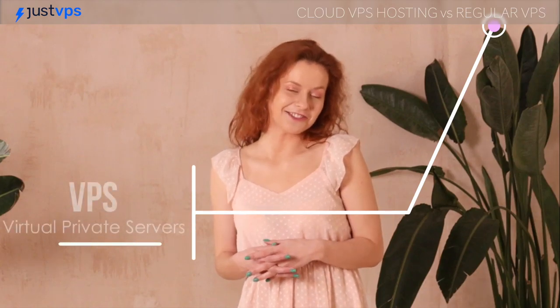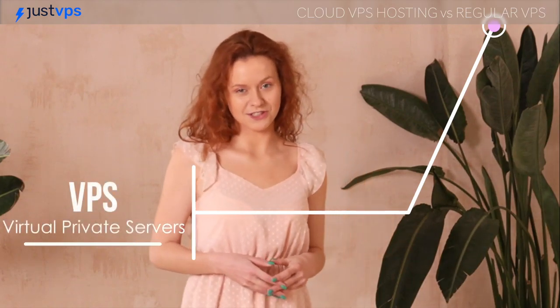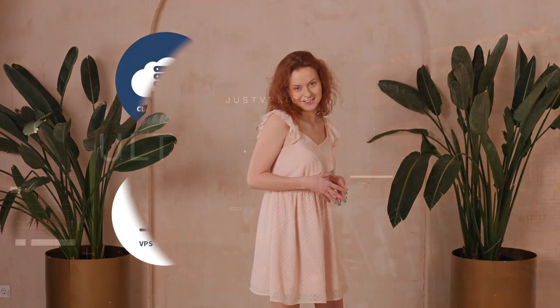Welcome back everyone! We have already discussed usual virtual private servers or regular VPS in my previous video, but I'm sure you've probably heard about cloud VPS. So let's just jump into it and break down cloud VPS versus usual VPS.